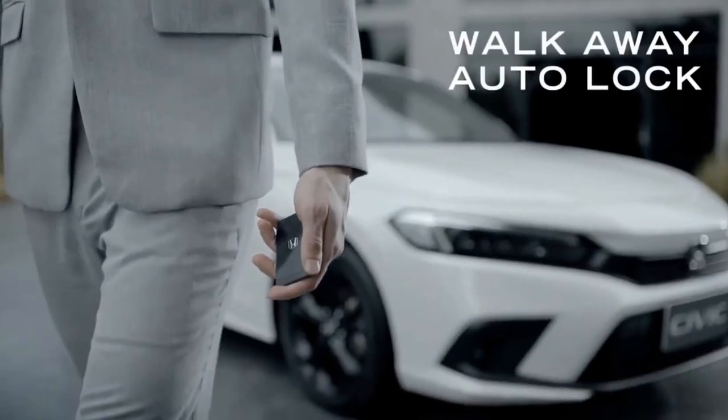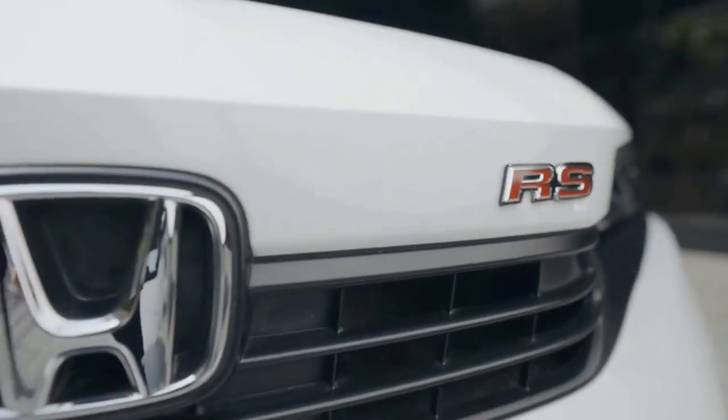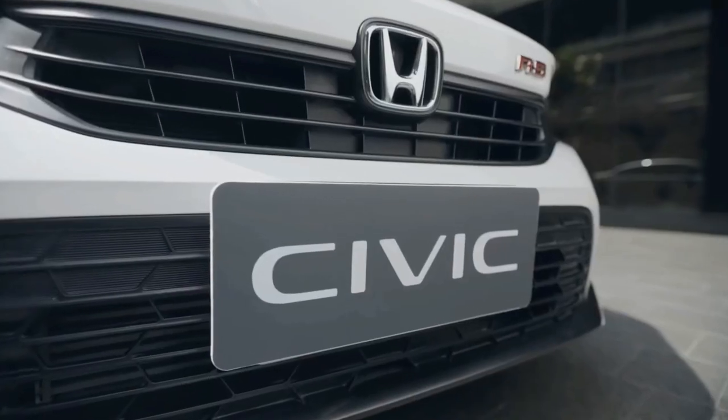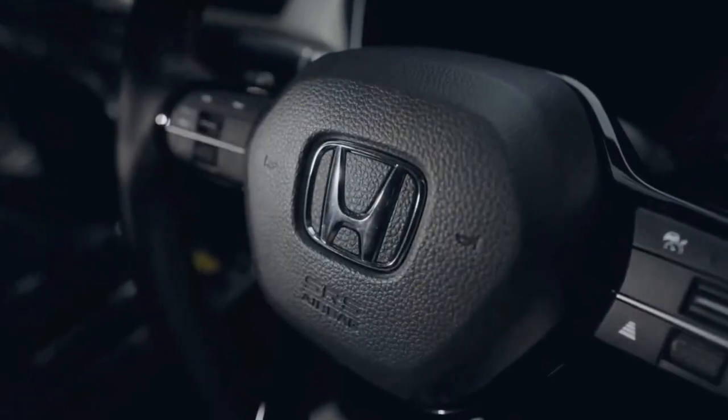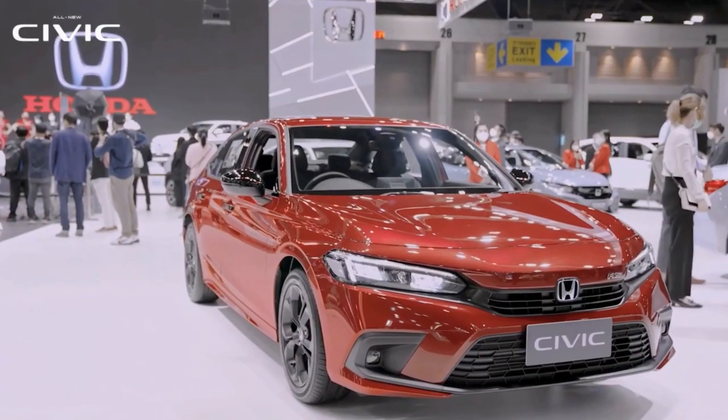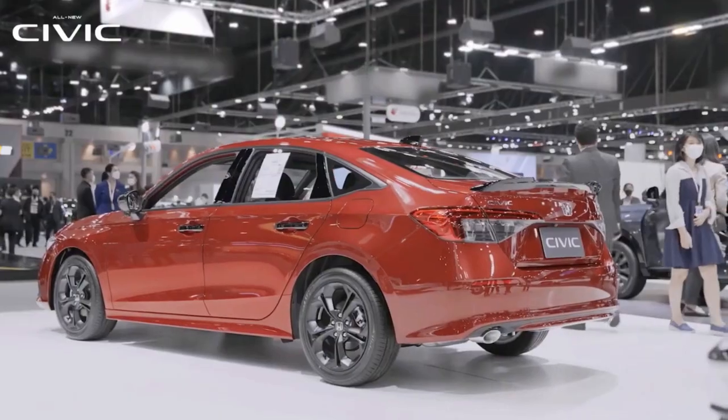The rear of the 2022 Civic has also been redesigned, with a new pair of LED taillights that do away with the C-shaped rear lights found on its predecessor. Exclusive to the RS is a trunk spoiler and chrome finished exhaust pipes.